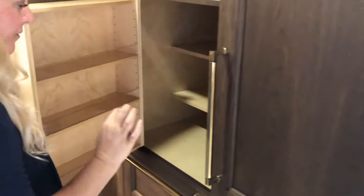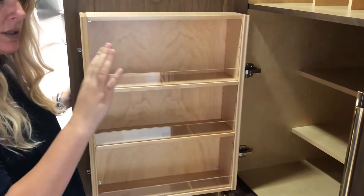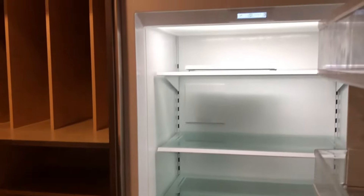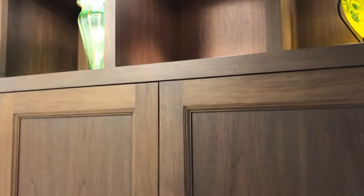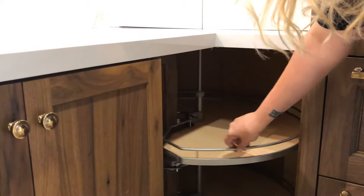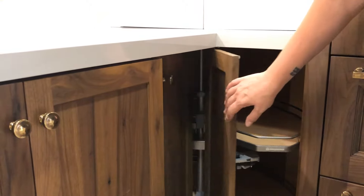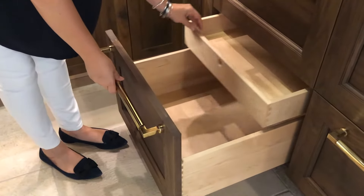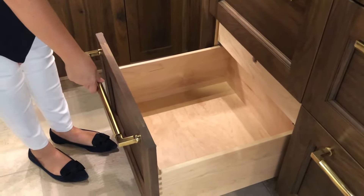Everything is fitted perfectly to its size. This is an integrated refrigerator which seamlessly works next to a pantry. Things like Lazy Susans that allow you to store things in corners, drawers within drawers for pot and pan storage and lid storage — and even that would be on a soft close.